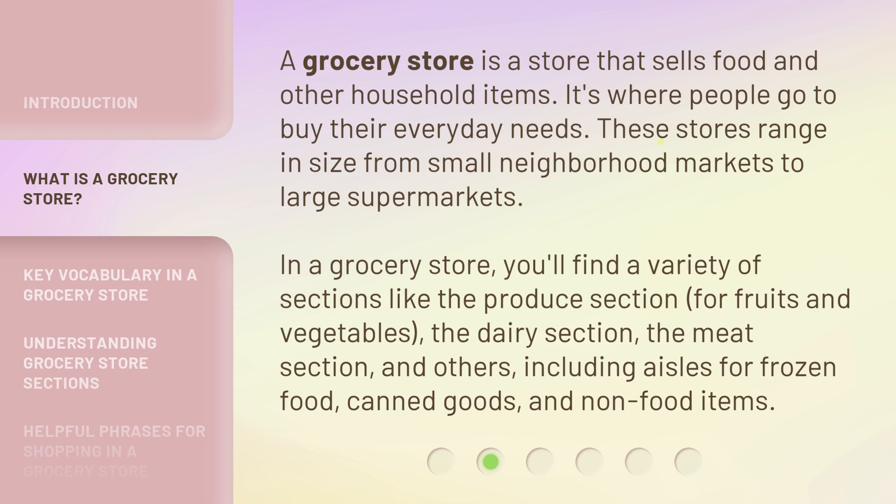In a grocery store, you'll find a variety of sections like the produce section for fruits and vegetables, the dairy section, the meat section, and others, including aisles for frozen food, canned goods, and non-food items.